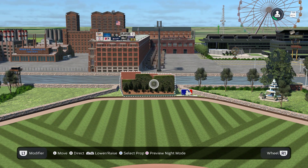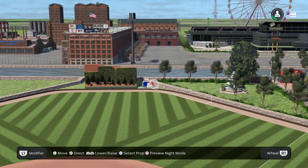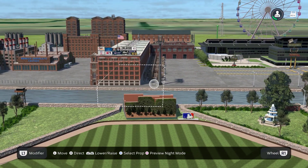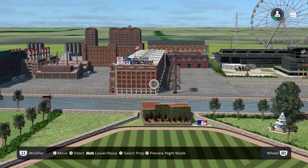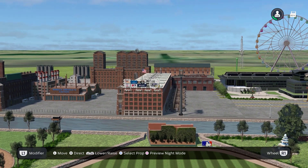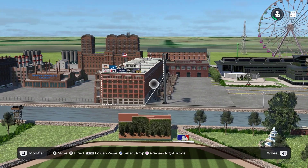In center field, we have the Philadelphia Phillies batter's eye, and to the right of it we do have an MLB logo, or at least the top of it. Beyond the batter's eye, again, we have the river. And then on the other side of this river, we have the start of Wonka's Chocolate Factory with some advertisements on top of it, and a bunch of power grids to power up this factory.